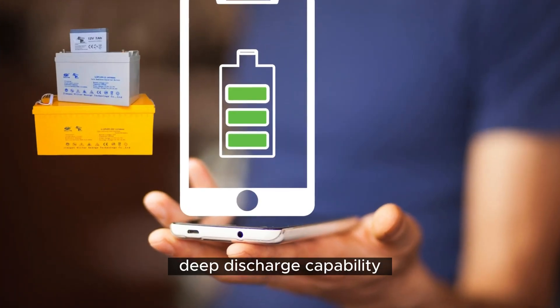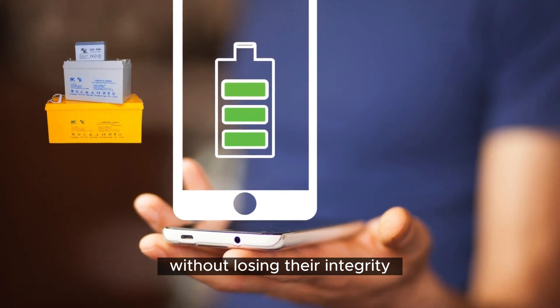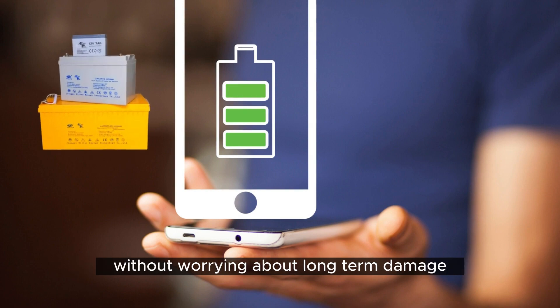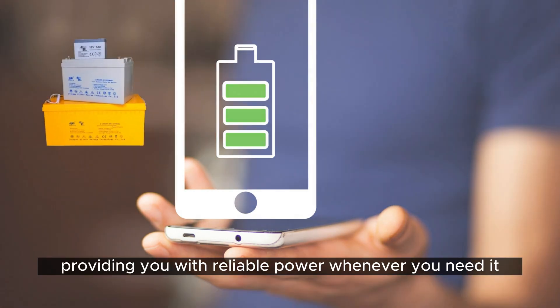Deep Discharge Capability. Easy Power Batteries are built to handle deep discharges without losing their integrity. This means you can utilize more of their capacity without worrying about long-term damage, providing you with reliable power whenever you need it.